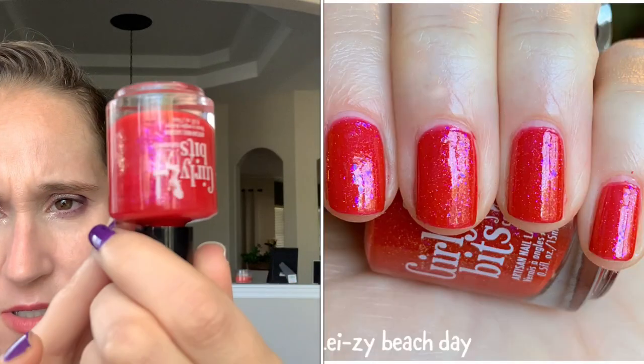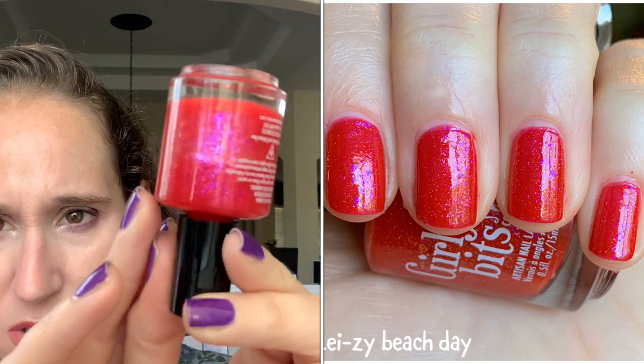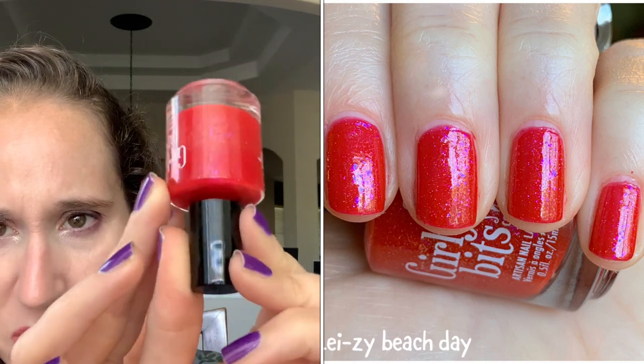Two more. We have Curly Bits Lazy Beach Day — got this one years and years ago. It's like a pinky red, definitely not red red. It's got all those beautiful glowing flakes. So, so pretty.